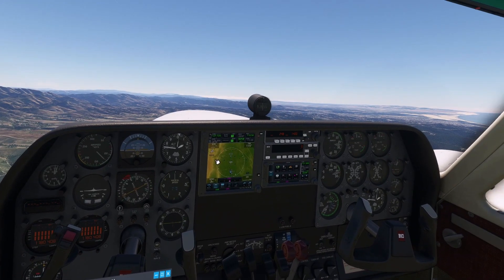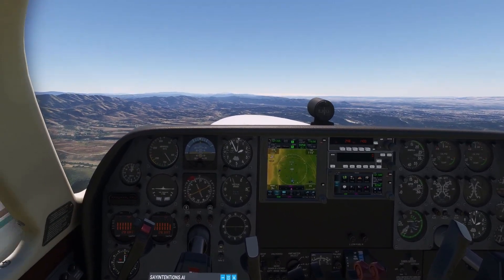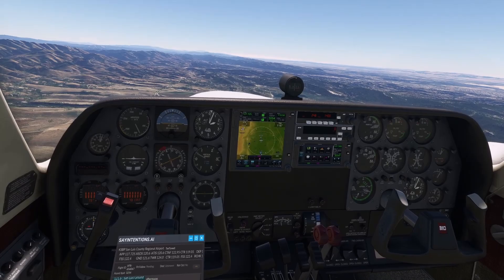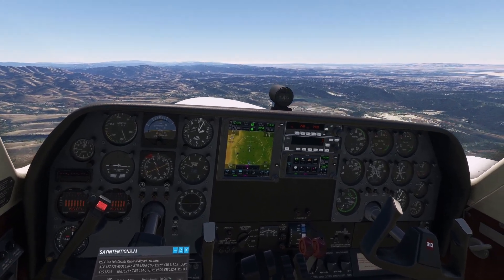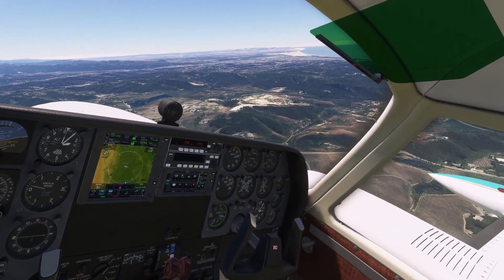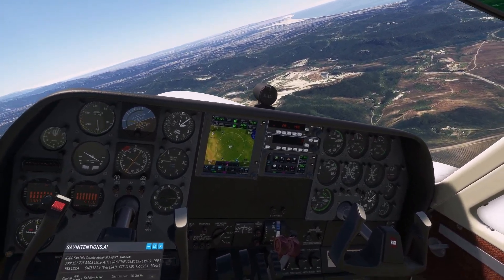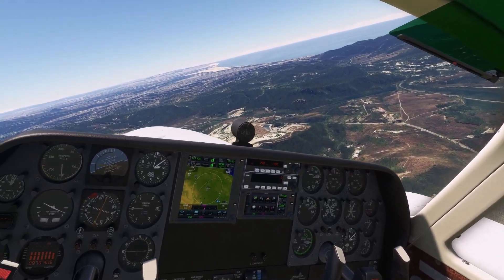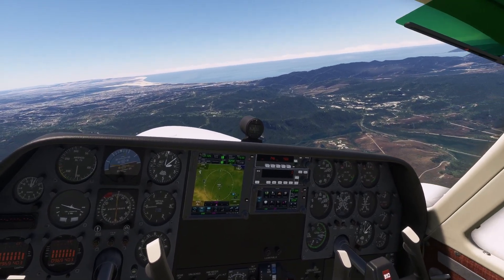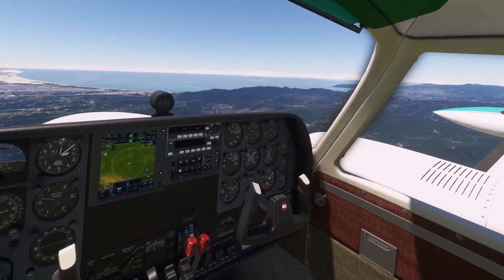Departure, Wildcat 21 climbing to 2,000 feet, staying in the area of St. Louis for a local flight. Wildcat 21, Santa Barbara approach, radar contact. We're going to fly over the coast here. This is a beautiful little airport that you can download from flightsim.to. The sim is really smooth — I'm using Rex Weatherforce for the weather.